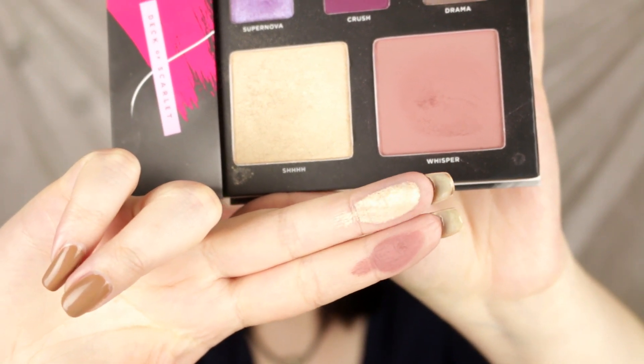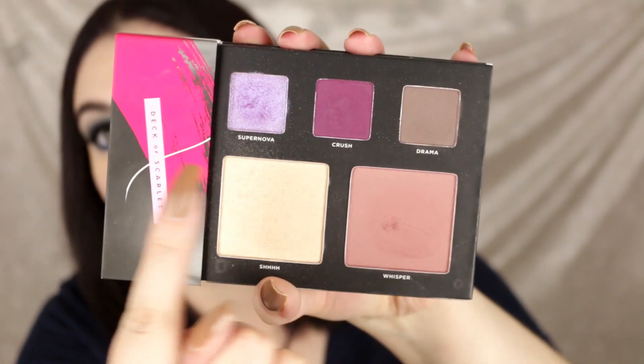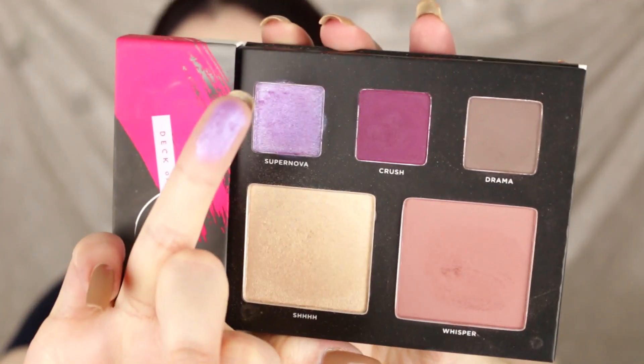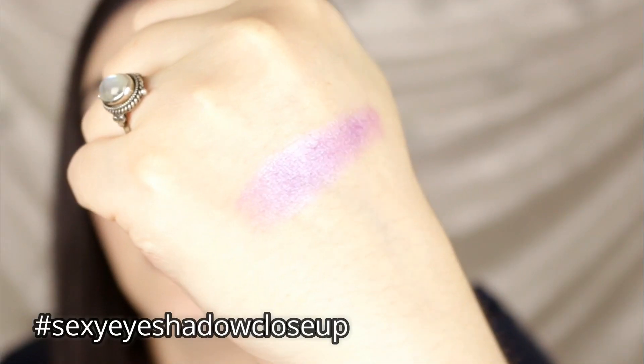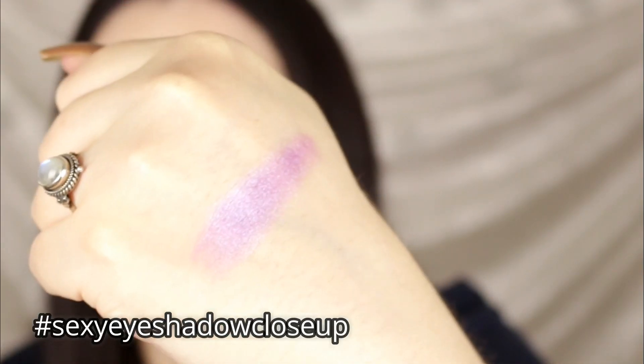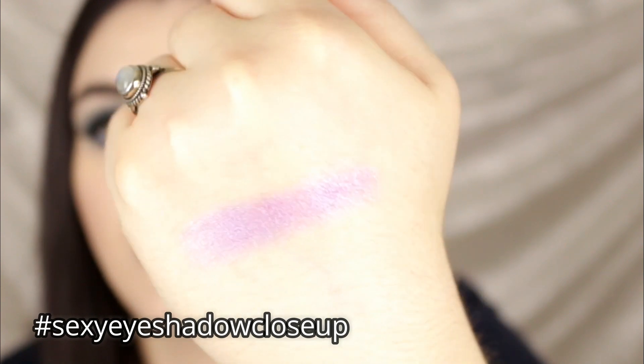Here's the blush and highlighter — just a couple of swatches. I also really love the eyeshadows. Oh my god, 'Supernova' — I can't put it down. Look how pretty she is! This is the most freaking beautiful purple. I wish I could buy it as a single. It's a super awesome cruelty-free subscription service and I'm really impressed with the quality. I also like the mascara that came with the palette.